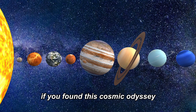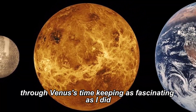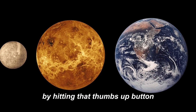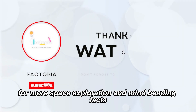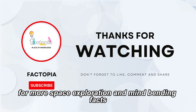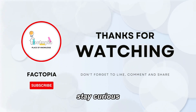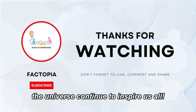If you found this cosmic odyssey through Venus's timekeeping as fascinating as I did, please show your cosmic curiosity by hitting that thumbs up button, sharing your thoughts in the comments, and subscribing for more space exploration and mind-bending facts. Until our next cosmic adventure, keep looking up, stay curious, and may the wonders of the universe continue to inspire us all.